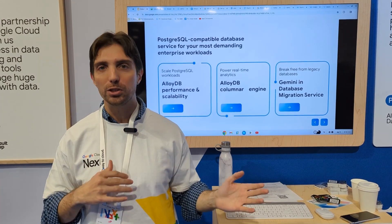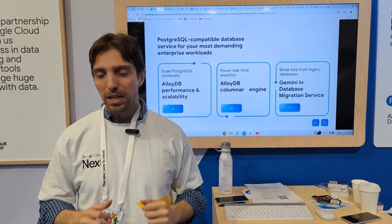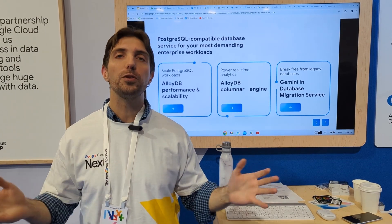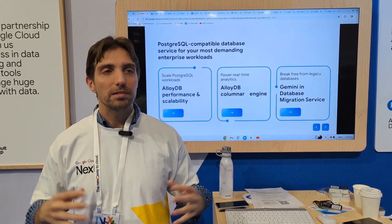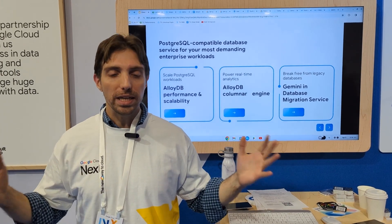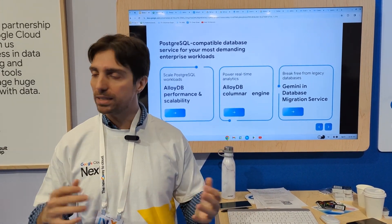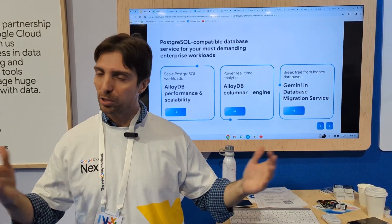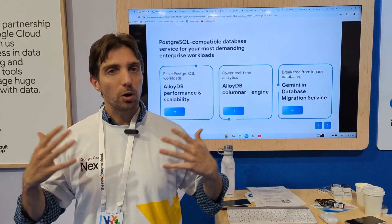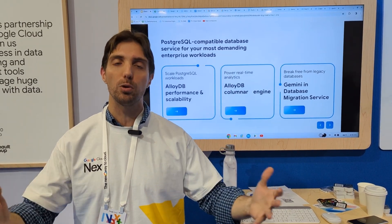In a few minutes I'll turn over to my colleague Ariti to demonstrate this for you. But apart from that, let me tell you a few other things we have built into AlloyDB. We have made it much easier for you to bring your data — this applies when you bring data from Postgres using our database migration service, but also when you bring data from different databases like Oracle.